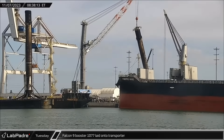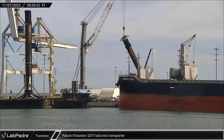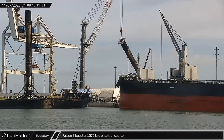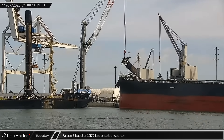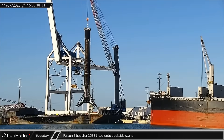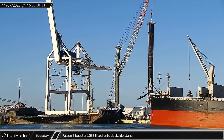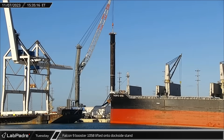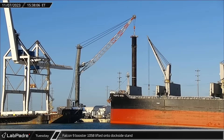Tuesday morning, Falcon 9 Booster 1077's dockside processing was complete and it was lifted off the stand and laid onto the horizontal transporter for its return to Hangar X for refurbishment. That afternoon, with the dockside now empty, the soot-covered Booster 1058 was lifted off A Shortfall of Gravitas and transferred to the dock to be readied for its turn on the transporter.